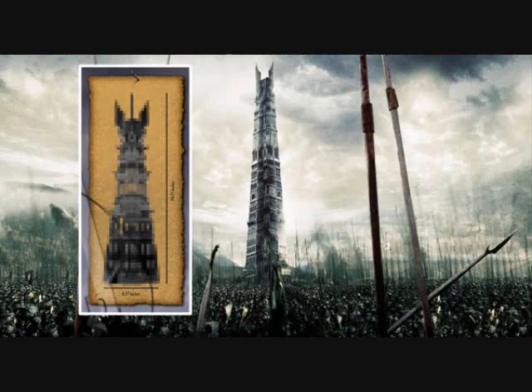Last of all, we have the Tower of Orthanc. It's a collector set. It does not include any minifigures, and it is — not full scale, but big.